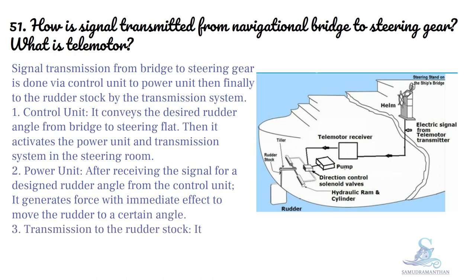Transmission to the rudder stock: it is the means by which the movement of the rudder is accomplished.